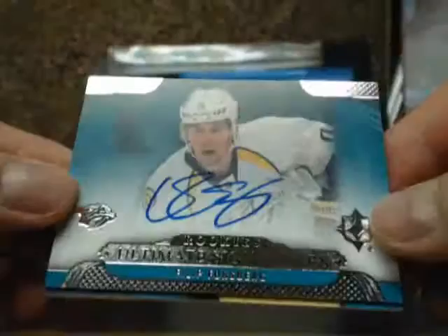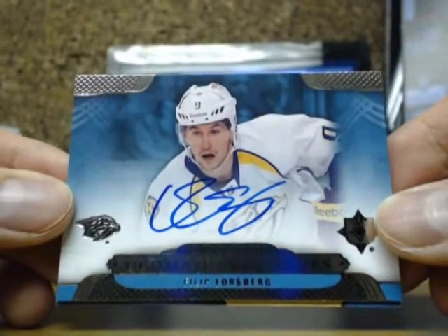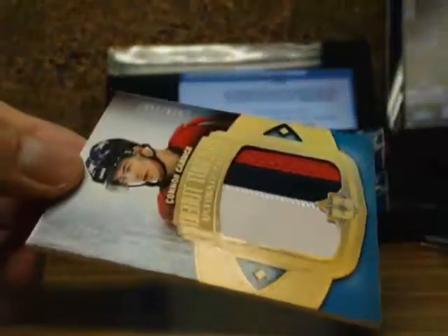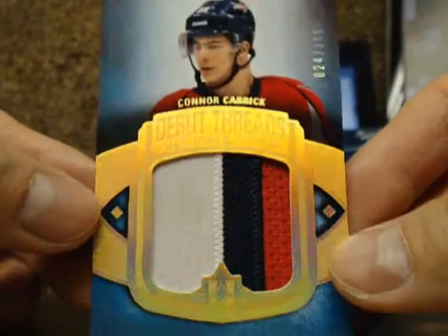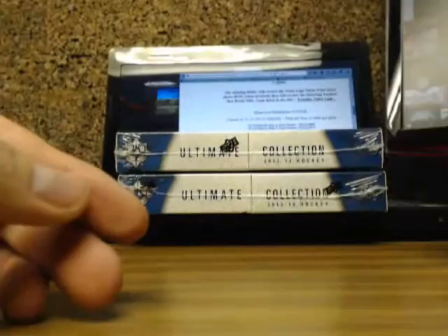And the ultimate signature of Philip Forsberg going out to the Nashville Predators. And a three-color debut threads patch of Connor Carrick, number 24 of 100, going out to the Capitals. That's $68.02.